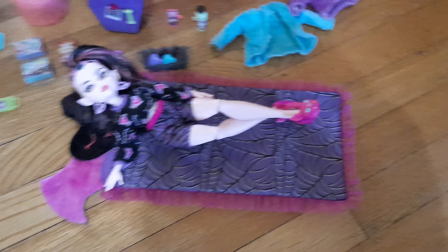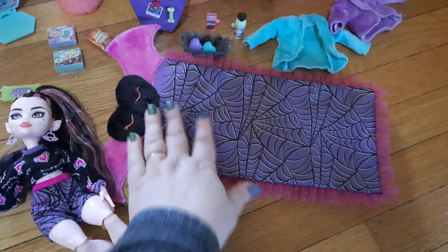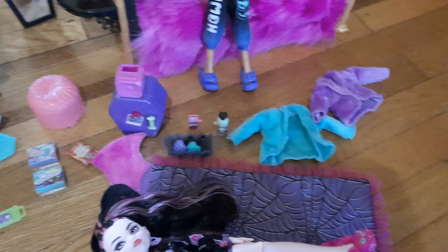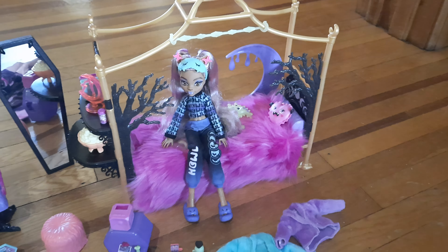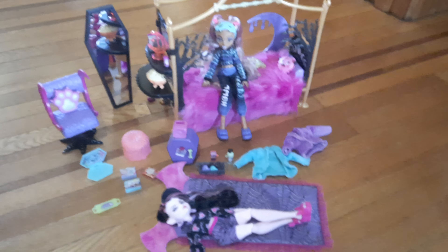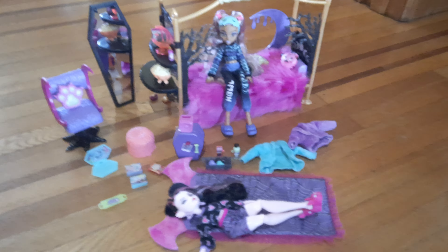I didn't realize that Draculaura actually has what's basically a sleeping bag, so she doesn't actually have to share the bed with Claudine. Overall, it's a really cool set, and on sale for $50, it's well worth it in my opinion. So if you have been thinking about getting this set, now is the time.